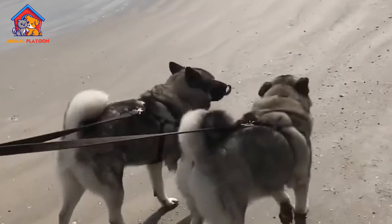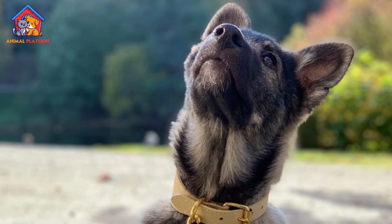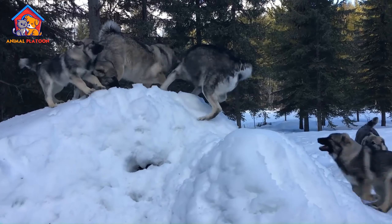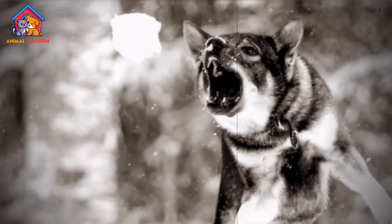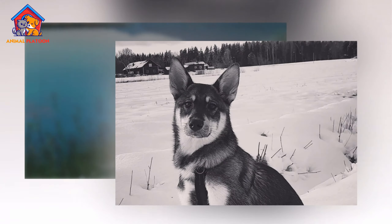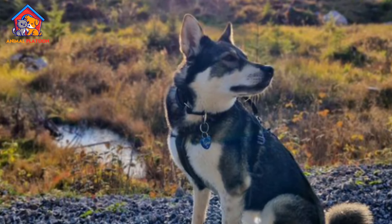Traits. The Swedish Elkhound is a large, powerful, and well-proportioned dog, standing between 21 to 25 inches tall at the shoulder and weighing between 55 to 100 pounds. Its body is strong and muscular, designed for the endurance needed to track and hold large game like moose and bear for hunters. The breed's coat is thick and double-layered, providing excellent insulation against the cold.